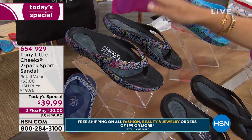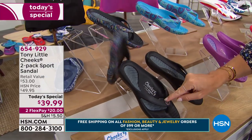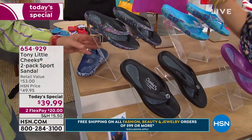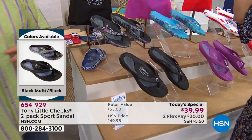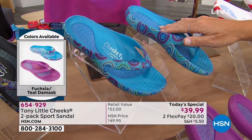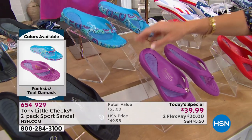This is the black multi—it has that fun psychedelic, very boho-chic print on a black background, and you also receive a solid black with the medallion. Size 6 is sold out, size 7 is sold out—just a couple hundred left. This is probably your last look at the black multi. Next to that is the beautiful fuchsia teal with teals, pinks, and a little coral, plus the solid medallion in pink.